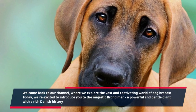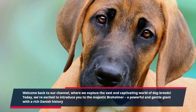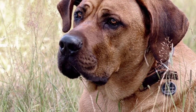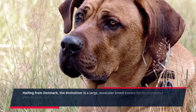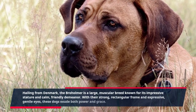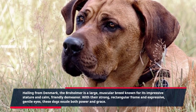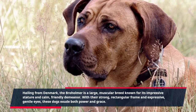Today, we're excited to introduce you to the majestic Broholmer, a powerful and gentle giant with a rich Danish history. Hailing from Denmark, the Broholmer is a large, muscular breed known for its impressive stature and calm, friendly demeanor. With their strong, rectangular frame and expressive, gentle eyes, these dogs exude both power and grace.